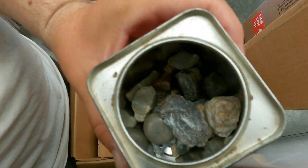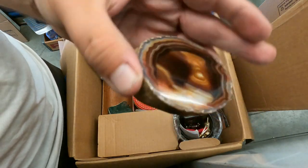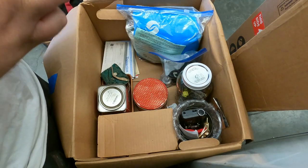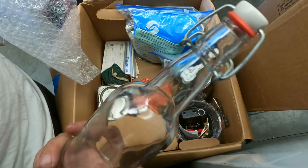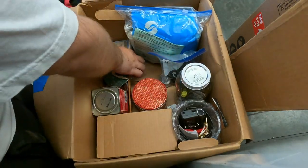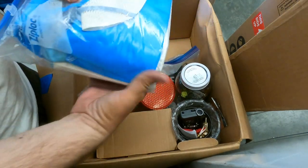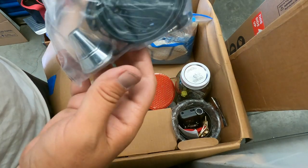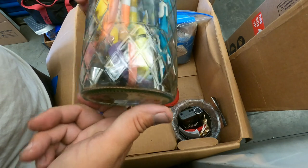Oh, cool rocks! We love those. Look at that — that's beautiful. I like these fun little rummage boxes. Let's see — old bottle of sorts, those are just checks, that's empty. Looks like masks and safety gear.